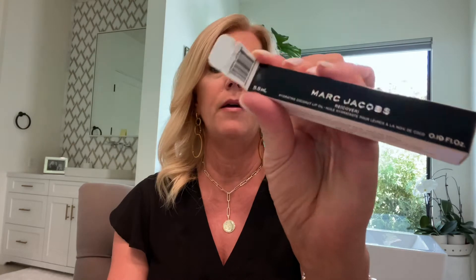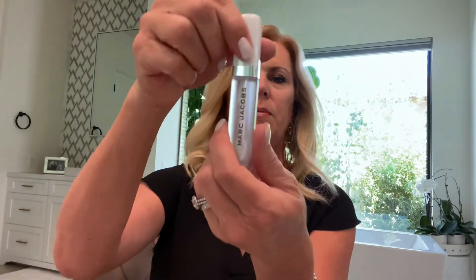We're going to open the Marc Jacobs — I love Marc Jacobs. This is his Hydrating Coconut Lip Oil. Yes please — I love his packaging and it's full size, mind you. Love that so much. I just put that right on top of my lipstick and it is very nourishing — amen to that.